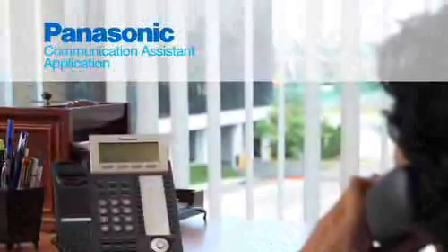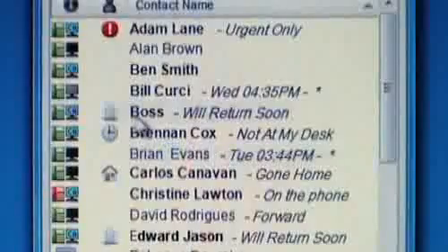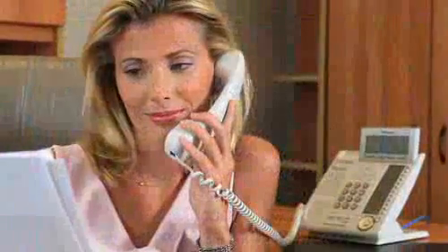Communication Assistant transforms your desk into an information and communications hub. With our Communication Assistant application, you'll know instantly if your co-workers are at their desks and if they're on the phone.